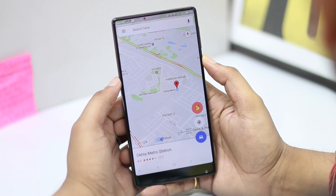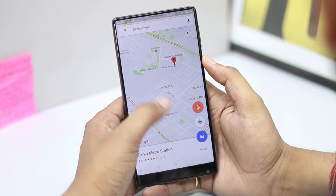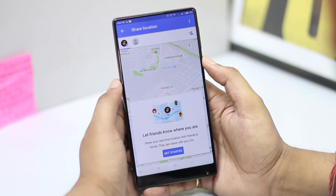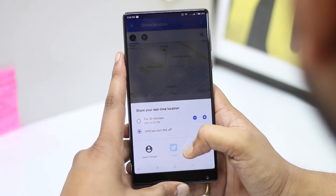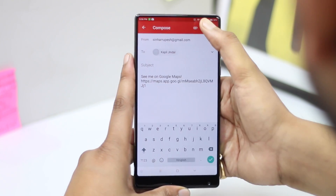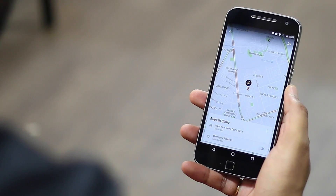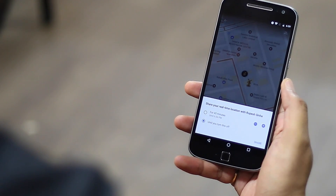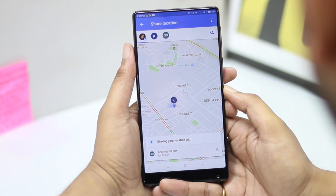We've always had the ability to share a location from Google Maps, including our current location. However, a recent update lets you share your real-time location with multiple people temporarily. The new feature is available in the navigation drawer of the Google Maps app. You can tap on the option and select if you want to share your real-time location for an hour, multiple hours, or until you manually turn it off. The location is then shared through a link. The people with your real-time location link will be able to share their location back to you by simply turning on the toggle that says 'share my location'. This should come in really handy when you're meeting someone and you're not able to explain where exactly you are, since you'll be able to see their real-time location.